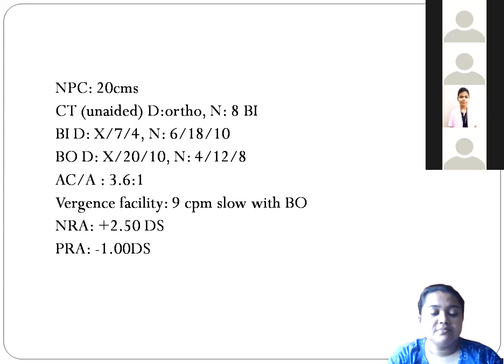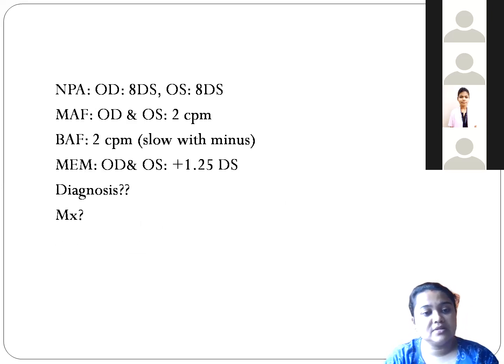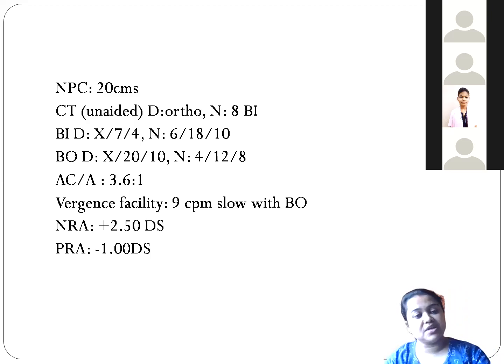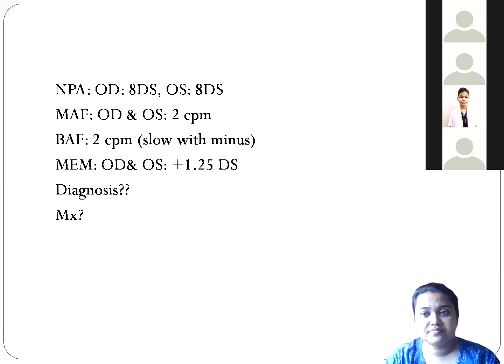NRA when we checked was plus 2.50, which is quite normal. PRA was not normal — PRA was only minus 1 diopter. The patient can relax accommodation but could not stimulate accommodation. NPC was quite receded at 20 centimeters. When we checked the NPA — the amplitude of accommodation — it was 8 diopters for the right eye and 8 diopters for the left eye.